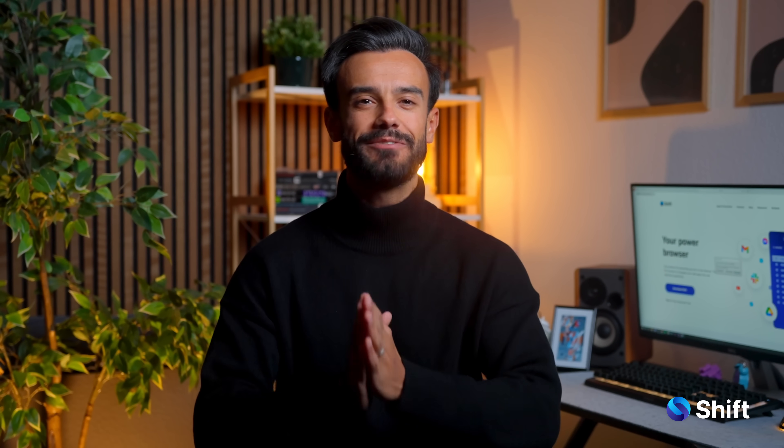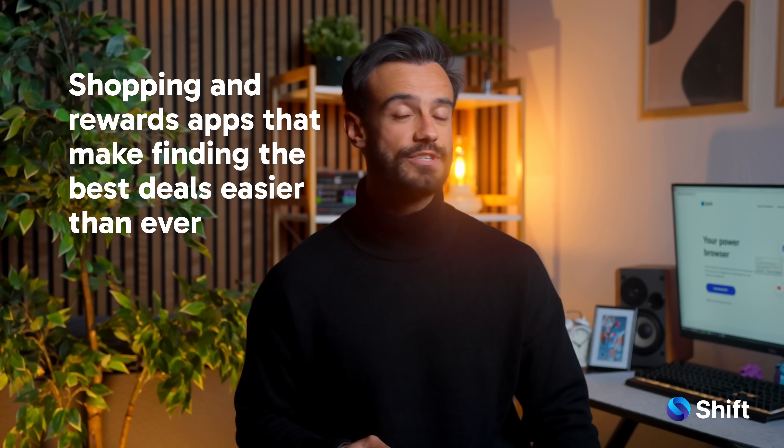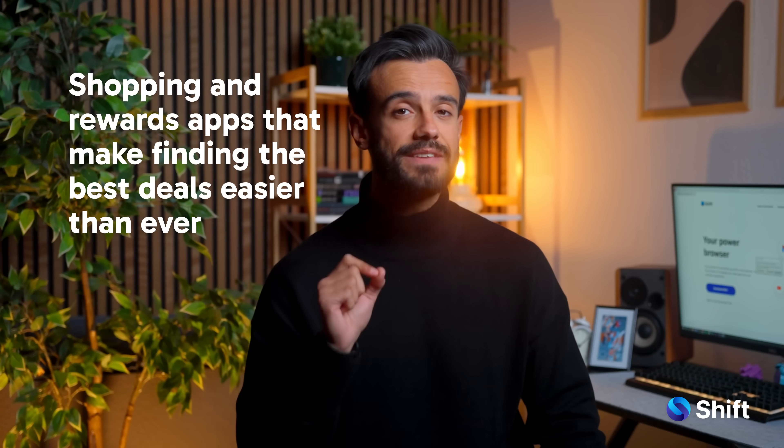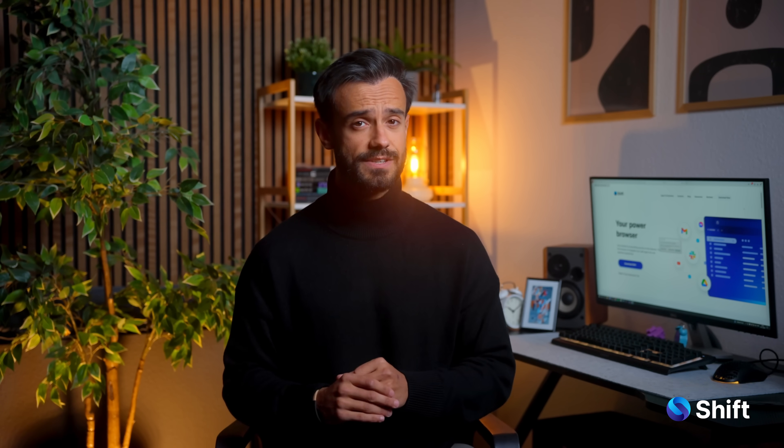Hey everyone, welcome back to Shift App Spotlight, where we help you navigate the best tools to level up your digital life. With Black Friday just around the corner, we're diving into shopping and rewards apps that make finding the best deals easier than ever. Who doesn't love a good shopping spree? Well, maybe your wallet doesn't, but that's where we come in. Today, we're spotlighting a few top apps to help you grab the best prices without endless tabs or racing timers. These tools make scoring Black Friday stress-free and efficient. Let's dive in.